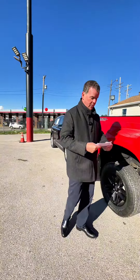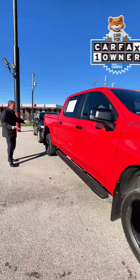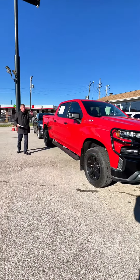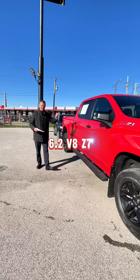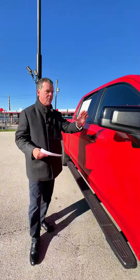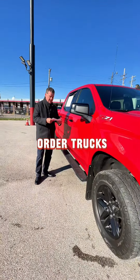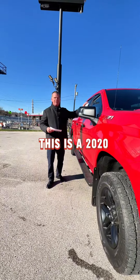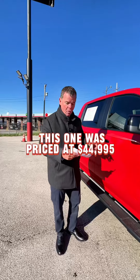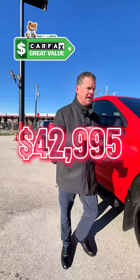The next one we have is a 2020 Chevy Trail Boss — Super Crew, new tires, four-wheel drive, spray-in bed liner. It's got the brush guard on the front and it's got the 6.2 V8 Z71 — it's a great truck with a great engine. Those normally just come in on special order trucks. This is a 2020 with 30,000 original miles. This one was priced at $44,995 and just got reduced to $42,995.